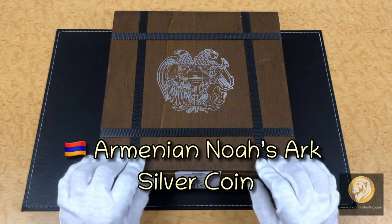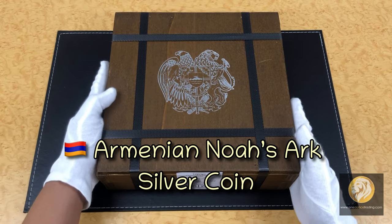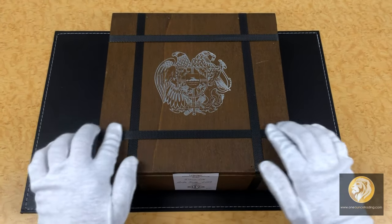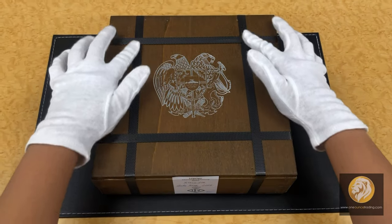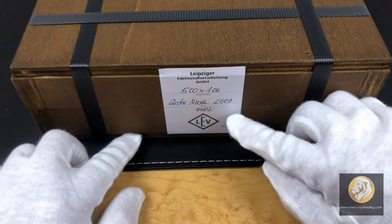As you can see, unlike the previous Monster Boxes we've opened, the coins are housed in a rough-grained, dark-colored wooden box with a stamp of the coat of arms. It is sealed with four black nylon strips and a white label showing the number of coins and the name of the coins.